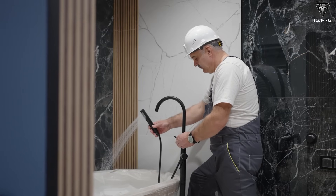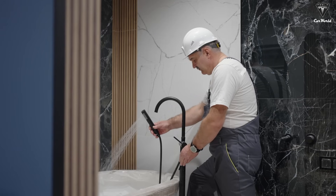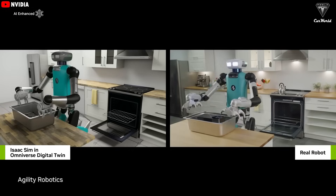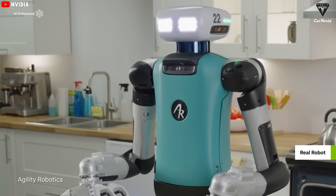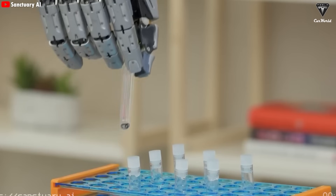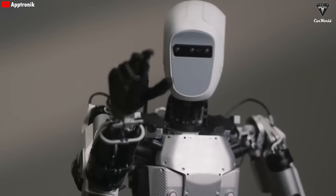Think of it like this: you can use AI to ask how to fix a broken pipe in your house — it'll tell you what to do, but you still have to go do it yourself. Now imagine that same AI is inside a robot, and it can actually move, think, and control its hands. It could just fix the pipe for you. That's the real difference between AI and a humanoid robot.